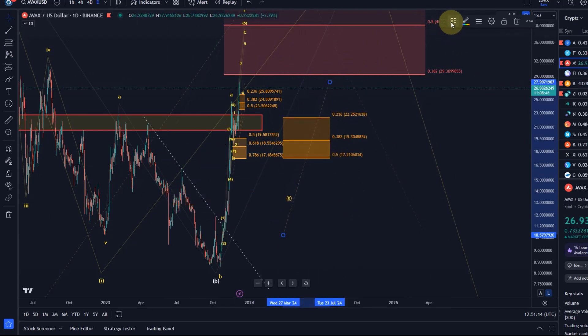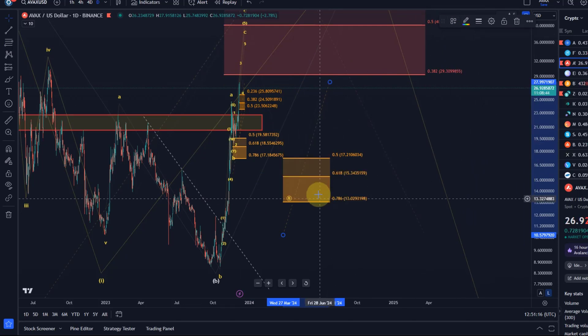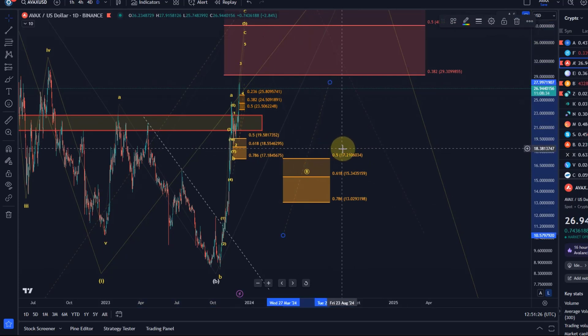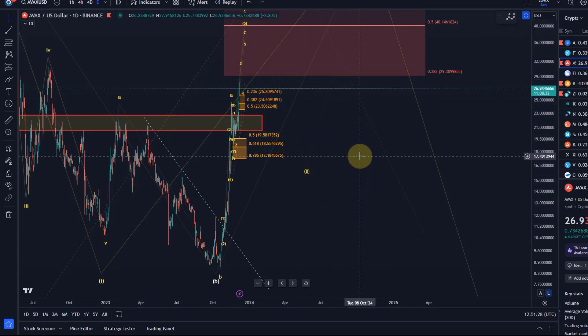The B wave pullback might land in the region between $17.21 and $13.03, but I would have to reassess that situation once we have started it, and I also want to see how the price reacts to the $29-$30 level next.